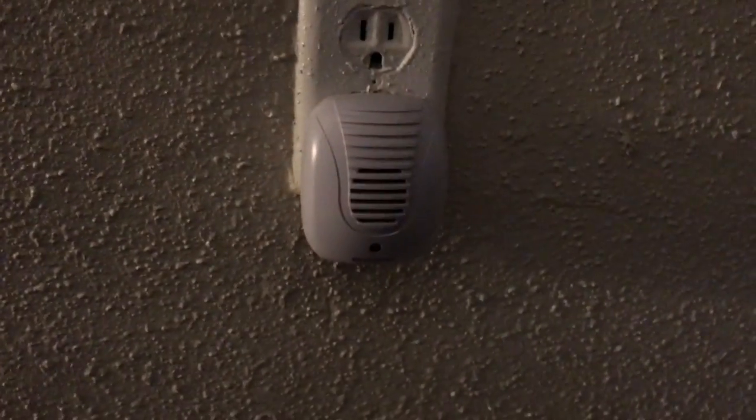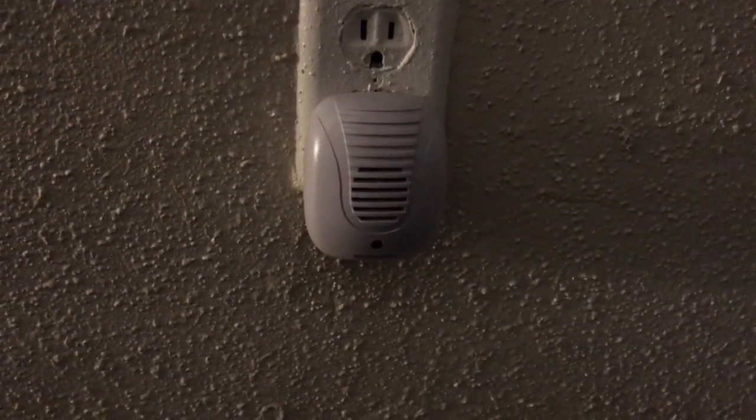Here's the other one that we use right here and it's still working. There it is. For the most part it keeps about 90% of the pests out of our apartment.